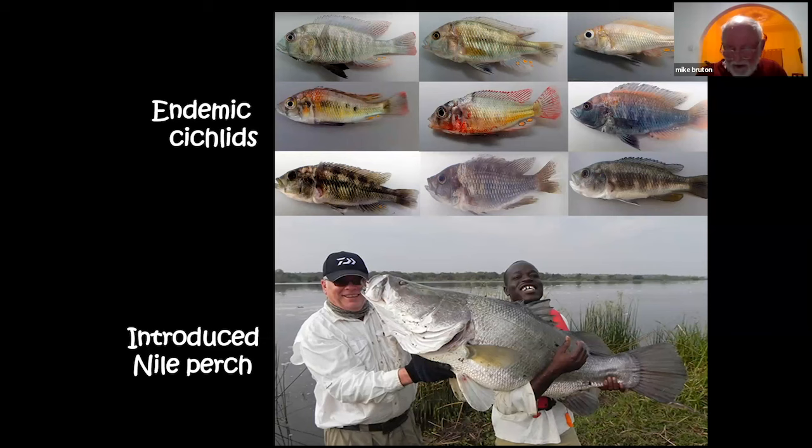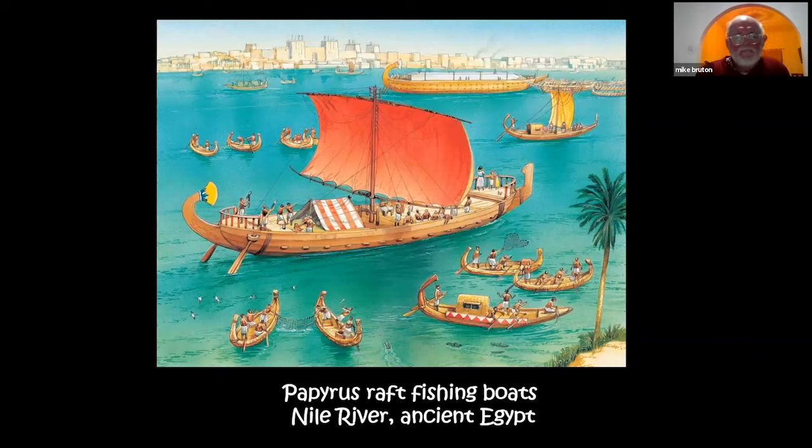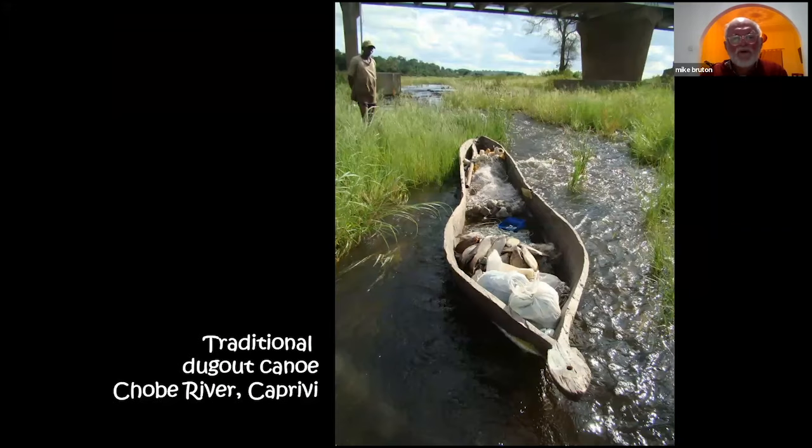Of course, boats are needed to go fishing. An art impression shows papyrus raft fishing boats used in ancient Egypt — still used in Africa today. In Egypt you find crude papyrus rafts; at Kosi Bay and Lake Sibaya there are raffia palm rafts; on parts of the Zambezi River the old log raft is still in use. Bark canoes such as one on the Masapa River in Mozambique can still be found, though they are becoming increasingly rare. The more traditional mokoro or dugout canoe, beautifully designed and carved, is shown here on the Chobe River in Caprivi.